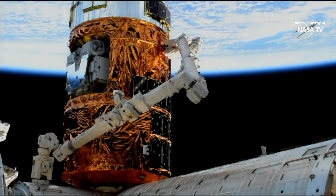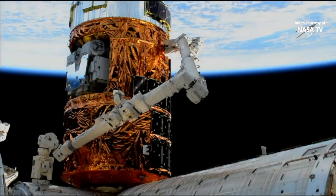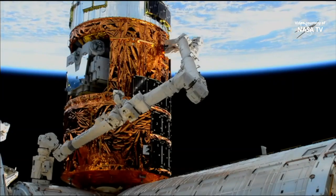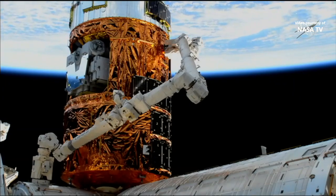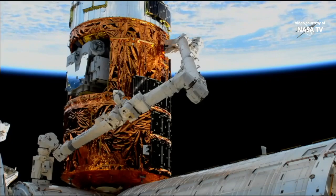The final installation of HTV was completed at 9:09 a.m. Central Time. The space station itself was flying 269 statute miles over the South Atlantic Ocean, just east off the coast of Argentina.